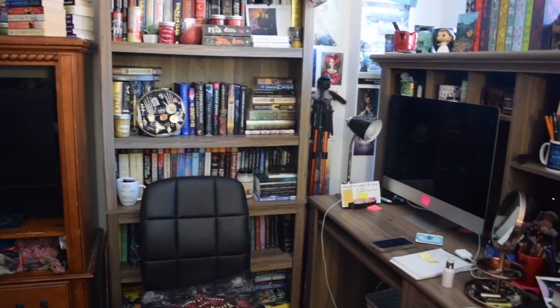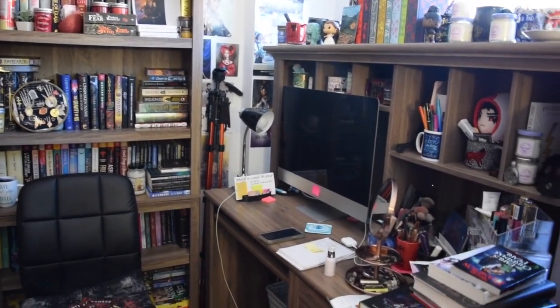This is basically the corner of our master bedroom — there's a window behind my desk. This is it, this is where I film.